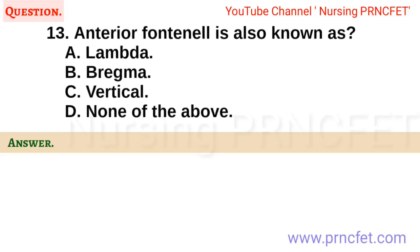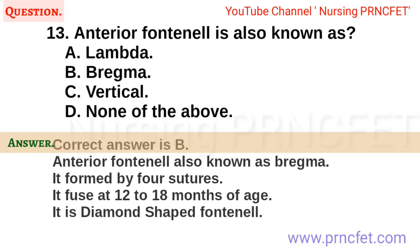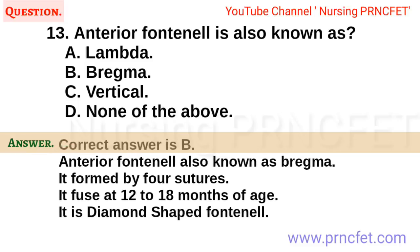Question 13. Anterior fontanel is also known as: A. Lambda. B. Bregma. C. Vertical. D. None of the above. Correct answer is B. Anterior fontanel also known as Bregma. It is formed by four sutures, fuses at 12 to 18 months of age, and is diamond shaped.